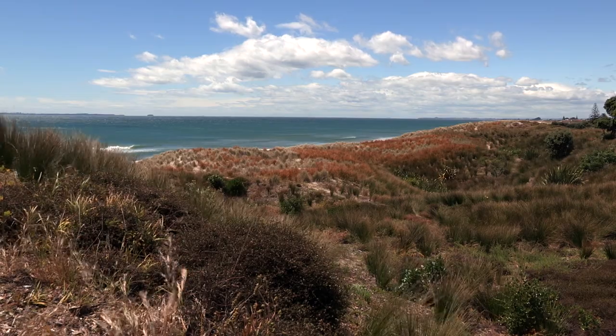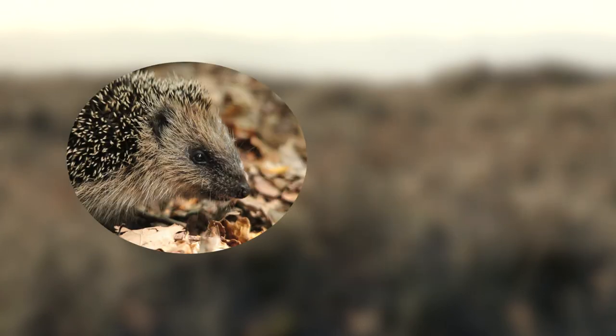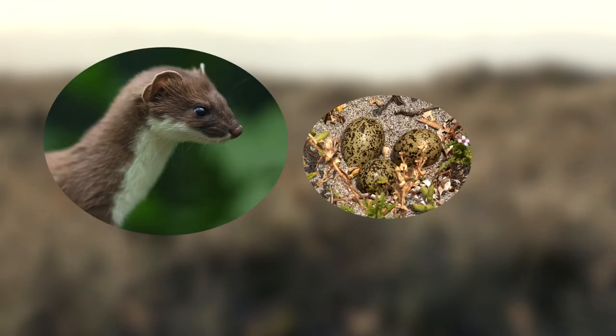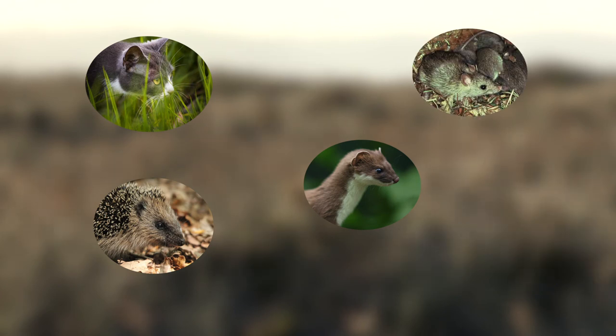Cats like to catch the birds and the skinks. Hedgehogs love to eat the birds' eggs, and stoats will eat the eggs and also the birds, skinks and insects too. Those stoats are super crafty — and it's not good.